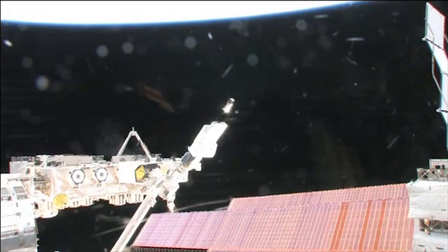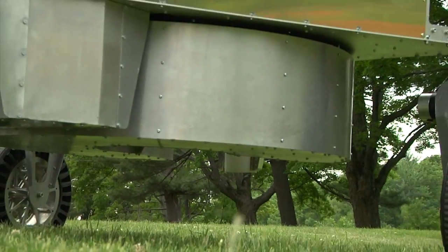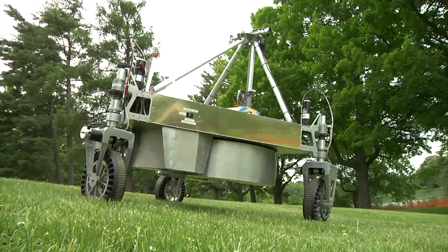We have new challenges coming out related to CubeSats, which are very small satellites — we want to advance their technology for propulsion and for communications. We're also having a challenge focused on collecting samples on a planetary surface.